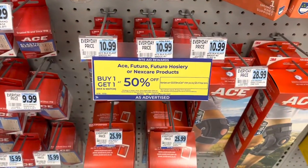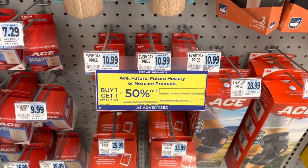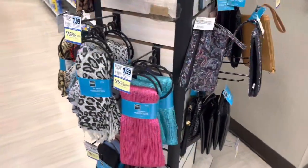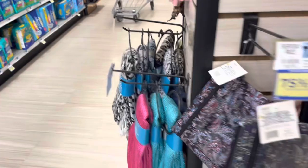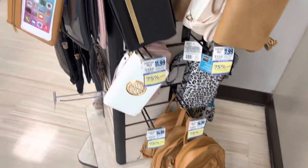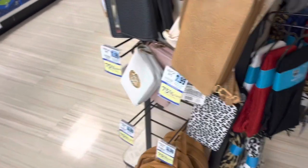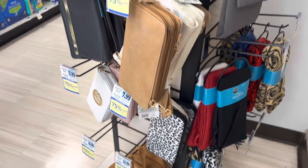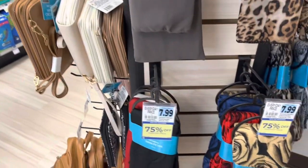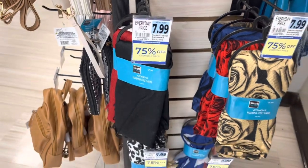This week the Ace, Futuro, and Nexcare products are buy one get one 50% off, and when you buy $25, you get $5 back with a limit of two offers per card. The scarves, wallets, and some of the little bags are 75% off, and this goes until January 14th of 2023, so if you're looking for any gifts or anything like that, this would make for a really good deal. What I usually do is I take the price and then I times it by .25, and that lets me know how much I'll be paying.